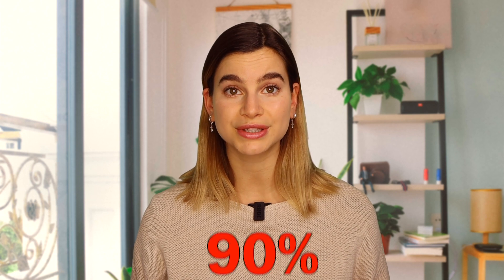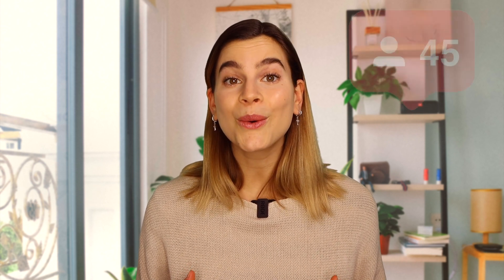With a huge boost in online sales during the pandemic, 90% of consumers use coupon codes. Coupon codes are a great way for retailers to boost sales conversion rates and increase customer loyalty. It is also a great marketing strategy to grow a social media following or build an email marketing list.